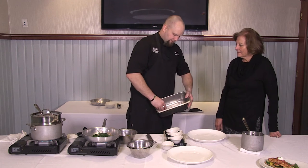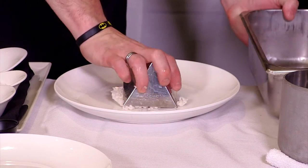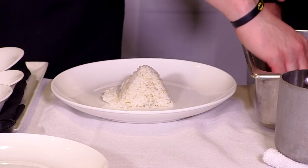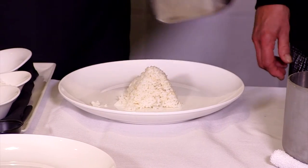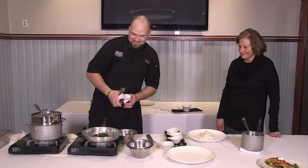After it's cooked, we add a little bit of sweet vinegar to give it a slight sweetness. We pressed it into a little pyramid to make it pretty.